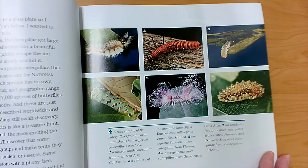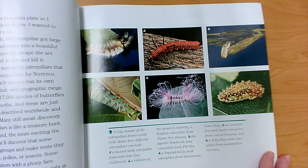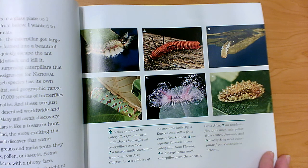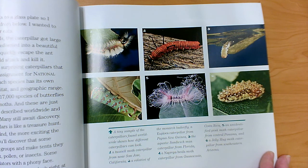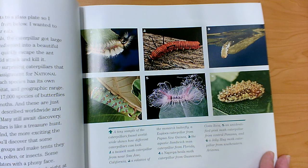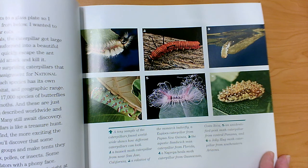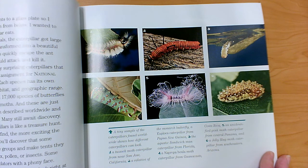Each species of caterpillar has its own form, diet, defenses, habitat, and geographic range, so not all caterpillars are the same. There are about 17,000 species of butterflies and 145,000 species of moths — and these are just the ones that have been described worldwide and given a scientific name. Many still await discovery. Searching for caterpillars is like a treasure hunt. You'll find that some caterpillars live in large groups and make tents that they all share. A few eat wax, pollen, or insects. Some spit acid or startle predators with a phony face. Others are so well camouflaged you can look right at them and not see them at all.